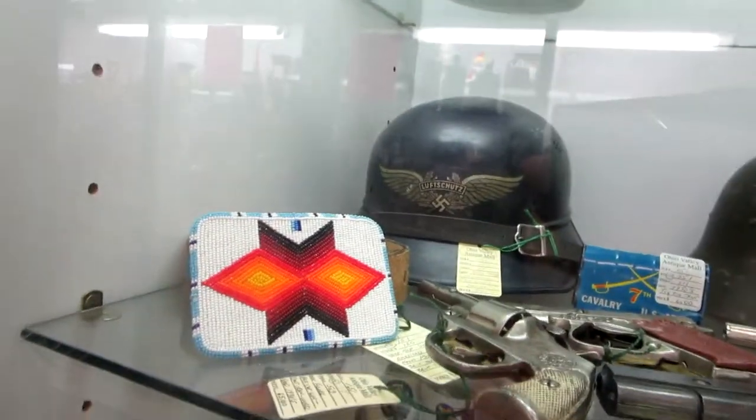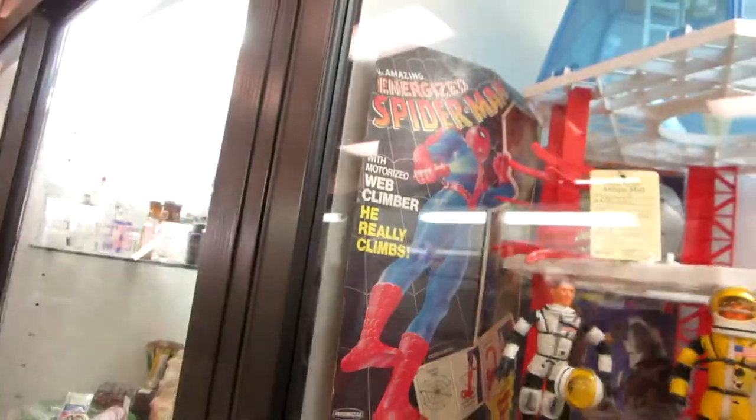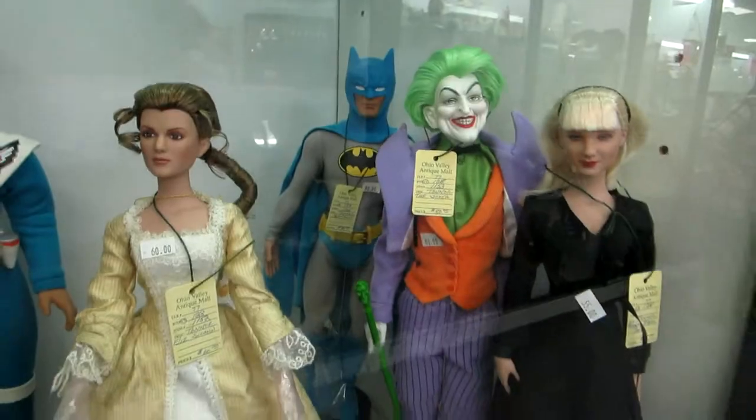So much stuff to look at, it's crazy. I had this when I was a kid right here — this Energizer motorized with a climber who really climbs thing. I can't see it real good because it's kind of in the corner, but I totally had that when I was a kid. The Tonner Batman and Joker. I'm not so sure about that.